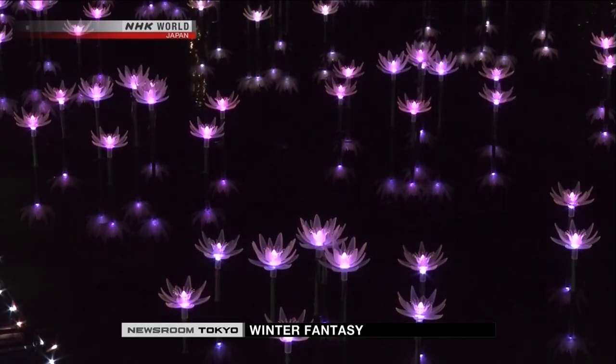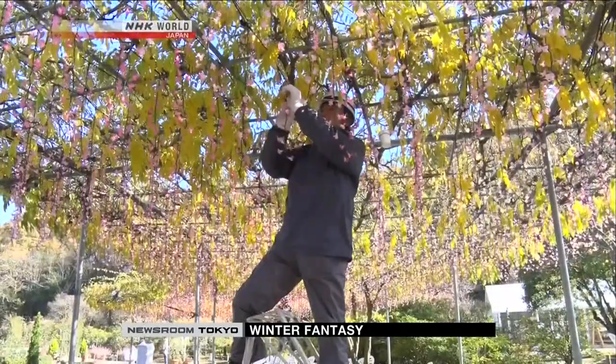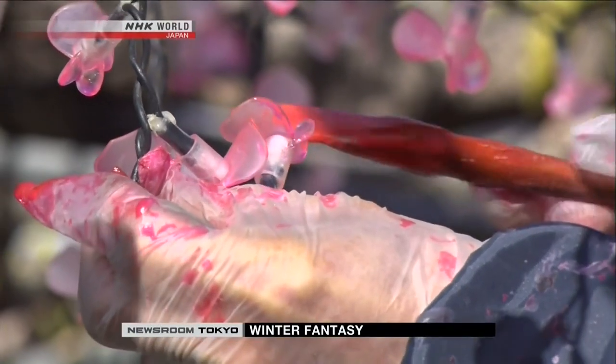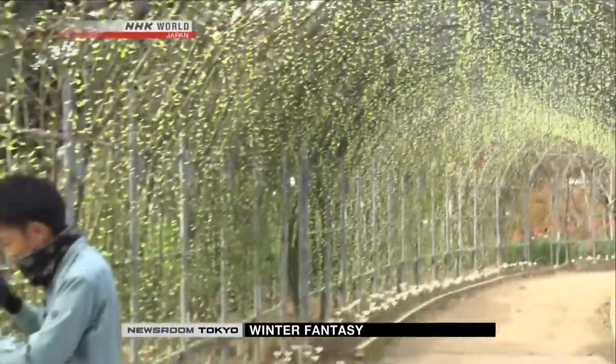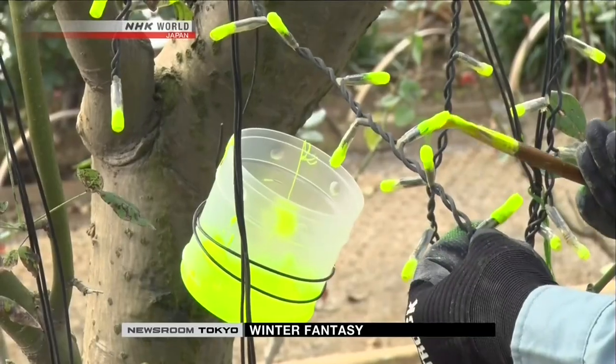They created eight varieties, including water lilies, azaleas, and roses. Some of the lights have been hand-painted — the gardening staff do that as well. They take care of the real flowers day in and day out, so who better to give them a realistic color? It's really a work of art.